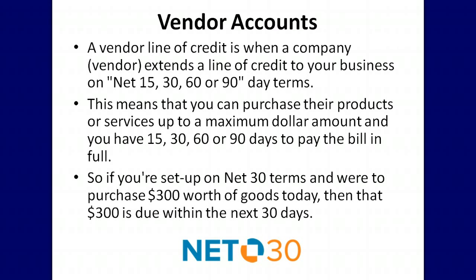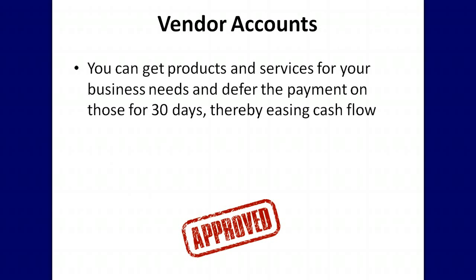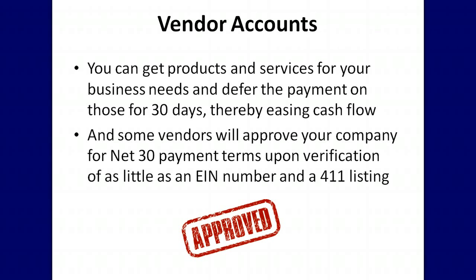So if you're set up on net 30 terms and were to purchase $300 worth of goods today, then that $300 is due within the next 30 days. With vendor accounts you can get products and services for your business needs and defer the payment for 30 days, thereby easing cash flow. Some vendors will approve your company for net 30 payment terms upon verification of as little as an EIN number and a 411 listing.